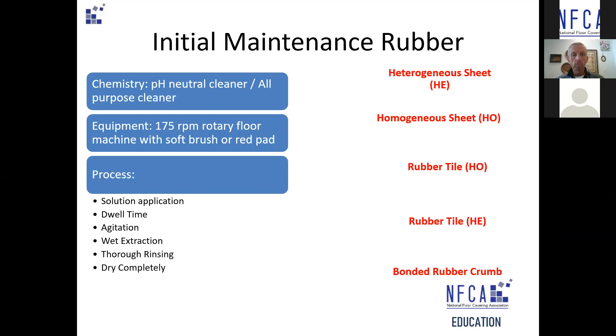We apply that properly diluted solution, allow it to dwell, and agitate it — agitation is really important. Then we remove that slurry, rinse thoroughly, and the job isn't done properly until the floor is dry and ready to receive traffic.